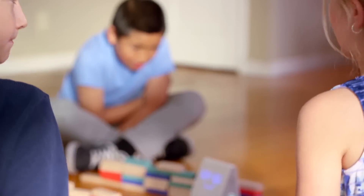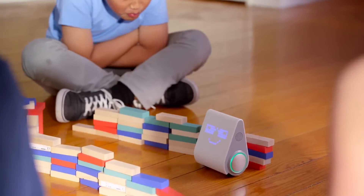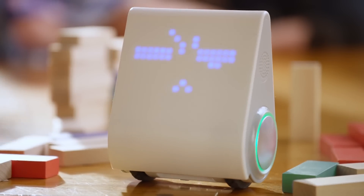Since when was coding this cool? Introducing the latest advancement in the field of fun. Meet Codibot, designed by MakeBlock.